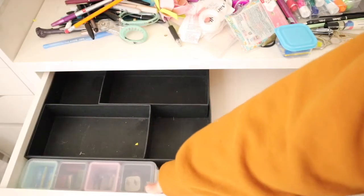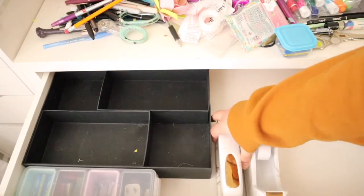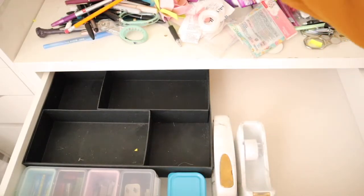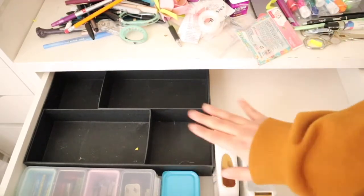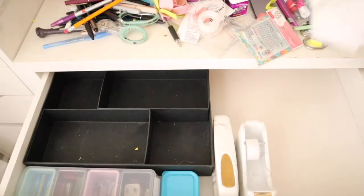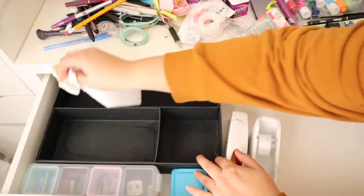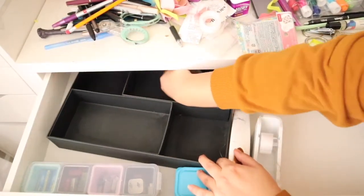I'm going to move that over just because it doesn't fit that well — I want it to look good. I'm going to put this in here. There we go, that looks good. I'm just going to leave it like that. I'm going to clean the inside of that, give it a good wipe down. It's made out of cardboard so I don't want to spray directly inside of it — I don't want it to get ruined. I just want to dust it off essentially.